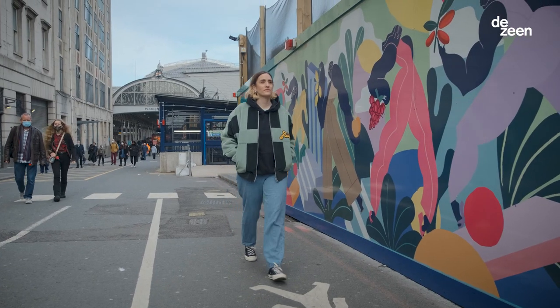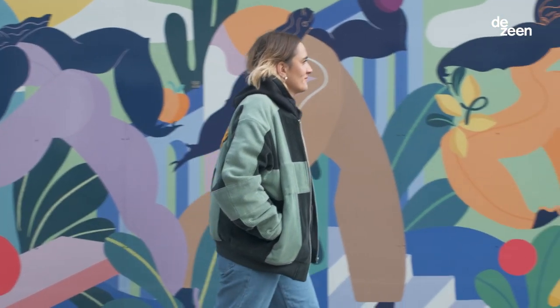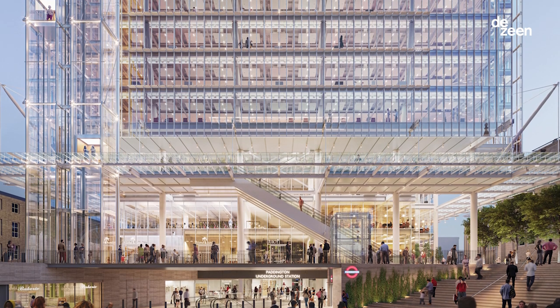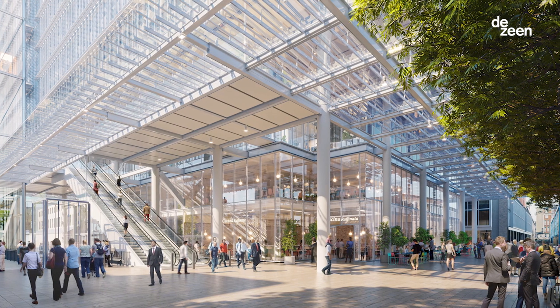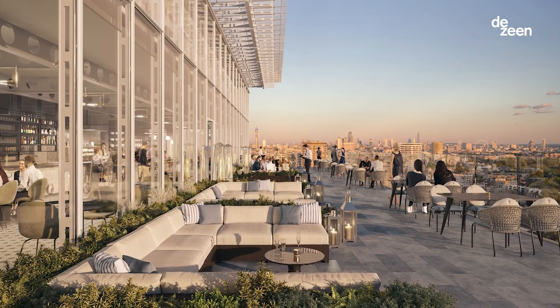My name is Kelly Anna and I'm an artist living in London. I'm designing the artwork that's going to be displayed all around the site for Paddington Square. Paddington Square is a new development in the heart of Paddington designed by Renzo Piano. There's going to be a public piazza filled with shops and cafes, office spaces, and a rooftop restaurant that looks over Hyde Park.